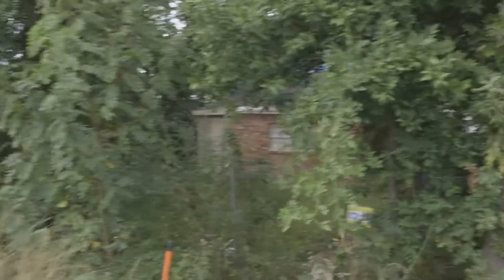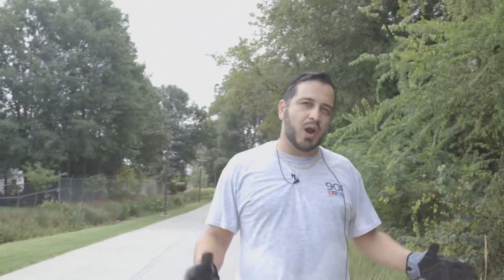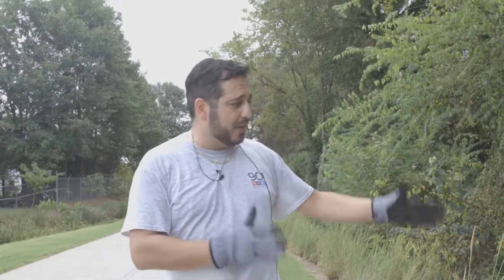Hi guys, this is Pedram Badhendi, owner of the property at 72 Kenyon Street. We came out here today to produce a video and to take some exact measurements to show where our property line ends and show the characteristics of this particular section of the belt line and where it meets our property line.